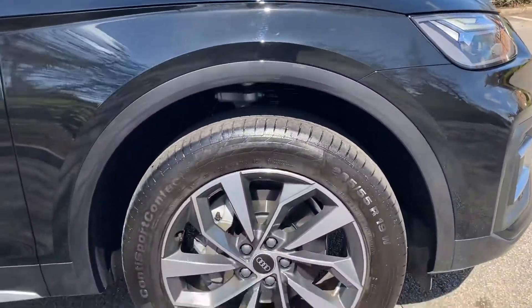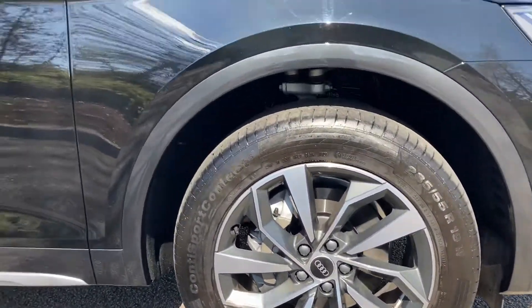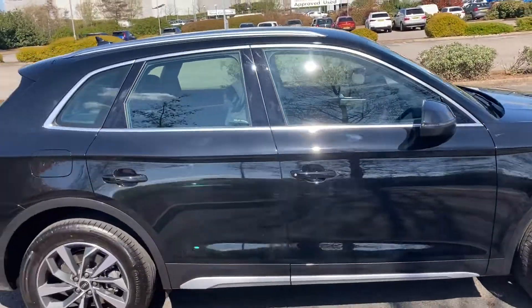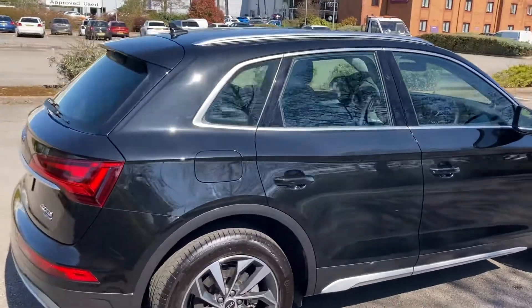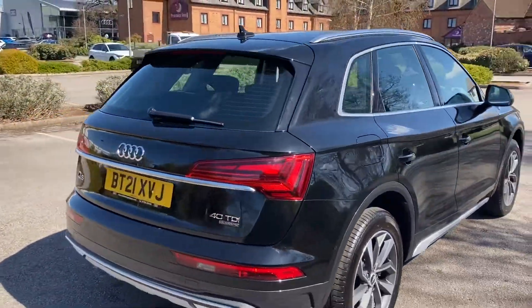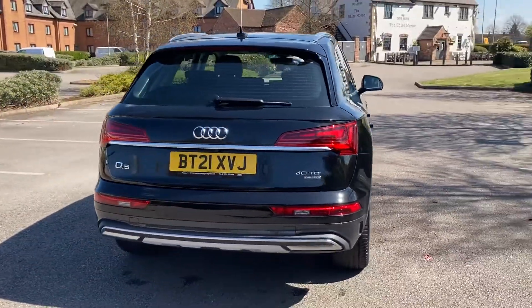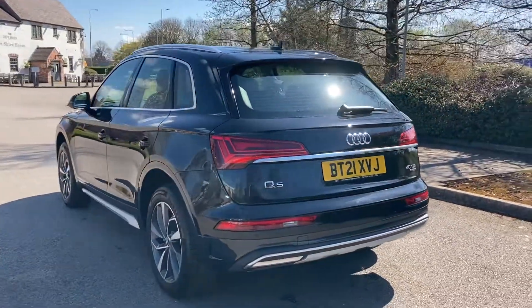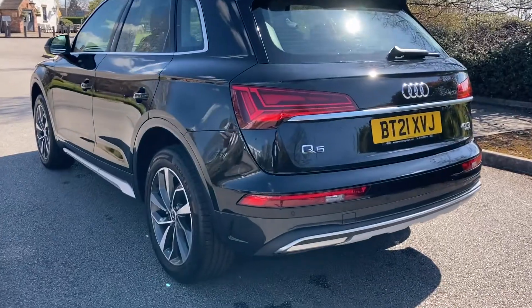Moving over to the wheels, we also have the 18-inch twin spoke dynamic design alloy wheels, the aluminium roof rails, and also the high gloss package which includes the roof frame and window trims in aluminium, B-pillar trims and triangular rear door trims in high gloss black too.